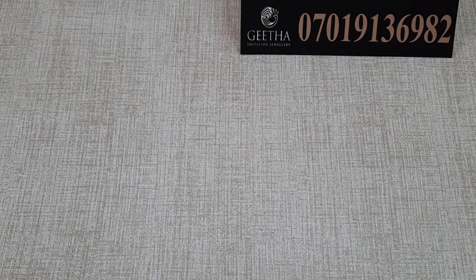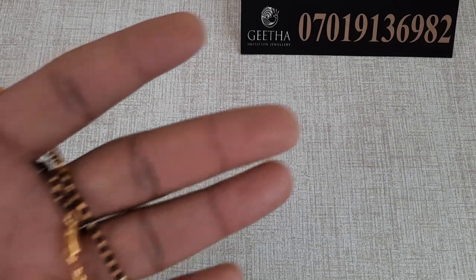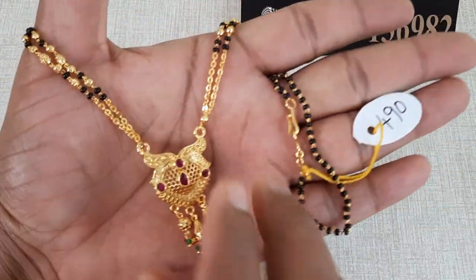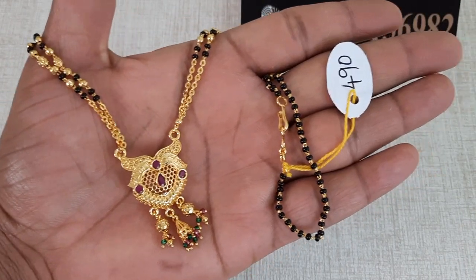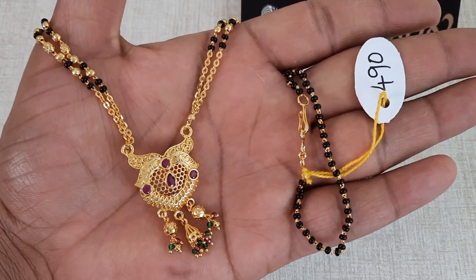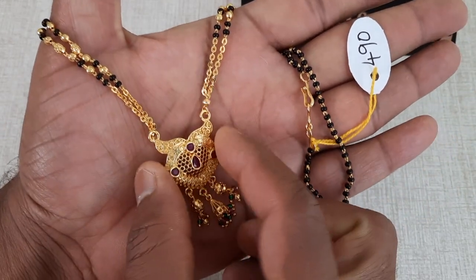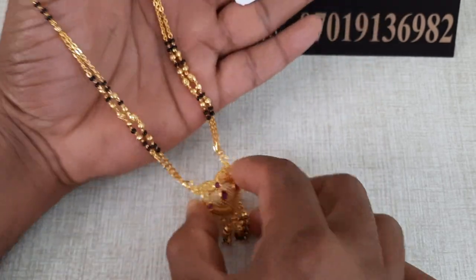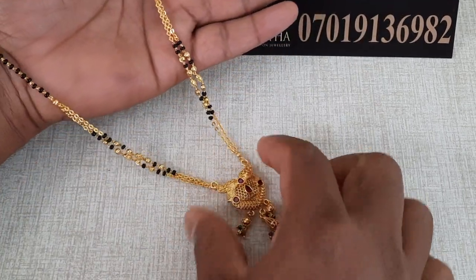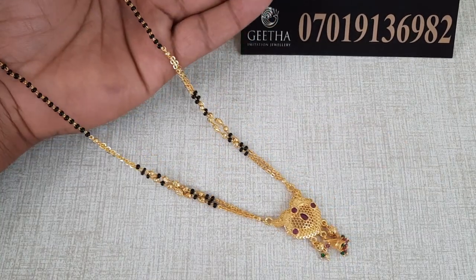Next, I will show you the design. This is a nice design and it is very beautiful. The price is 490 rupees with free shipping. Please take a screenshot. This is 16 to 18 inches.